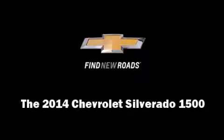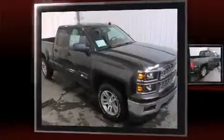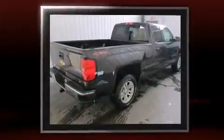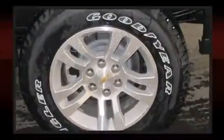Discerning drivers will appreciate the 2014 Chevrolet Silverado 1500. It features four-wheel drive capabilities, a durable automatic transmission, and a refined six-cylinder engine. It's equipped with tons of terrific amenities but it won't break your budget, such as remote keyless entry.